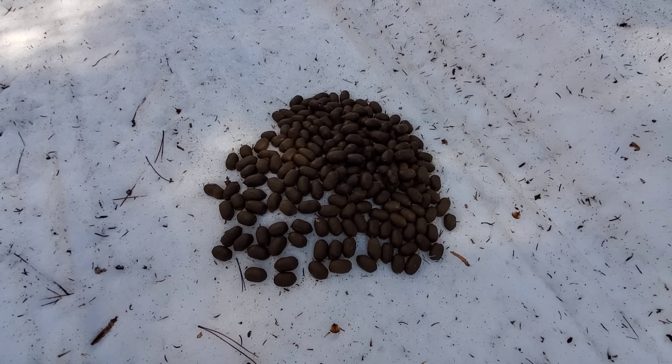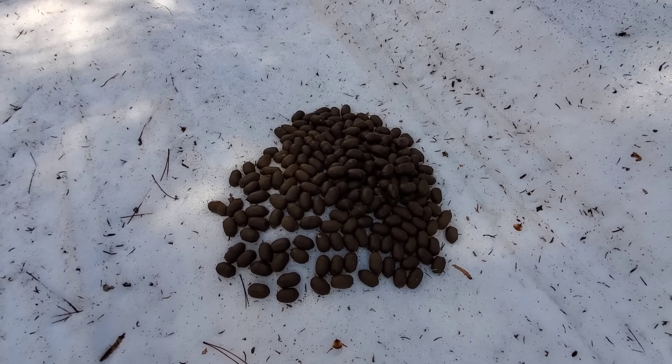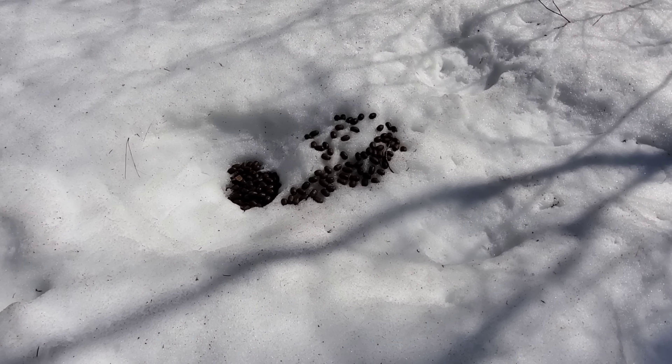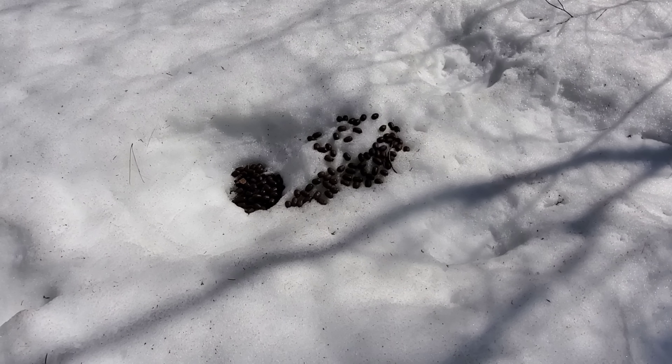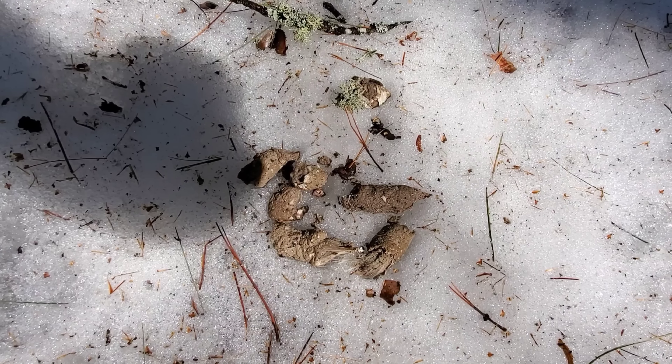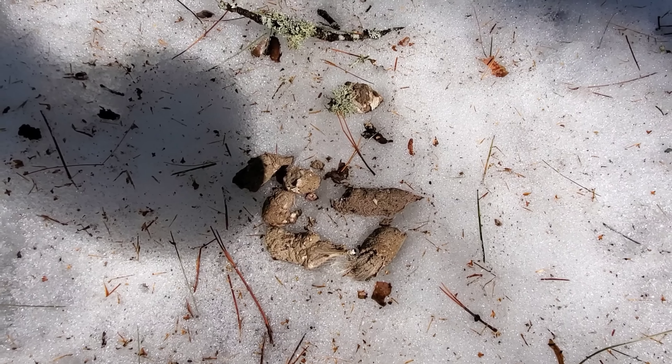Lookie there — a nice big pile of fresh moose doo-doo. It's always nice to know that my friends are out and about. A little more moose sign there. It's good to see. And, of course, some wolf doo-doo.